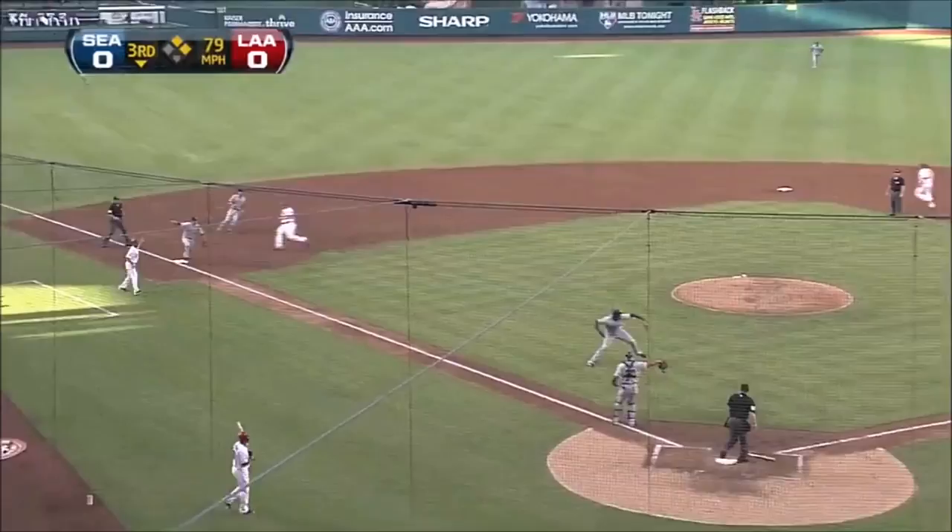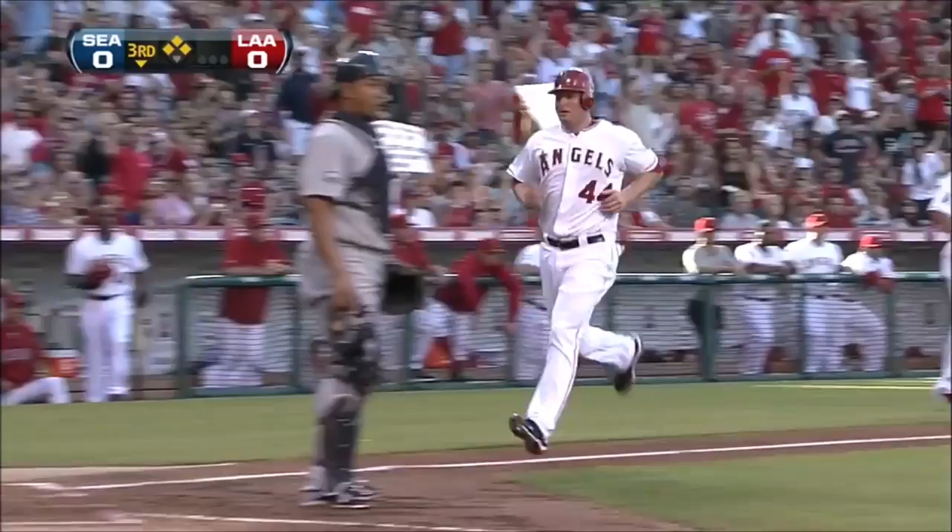Showing bunt again, this one bunted on the third base side. Pineda, bare hand throw, and it hits Trout. Trumbo's coming in to score, and it's 1-0 Angels.